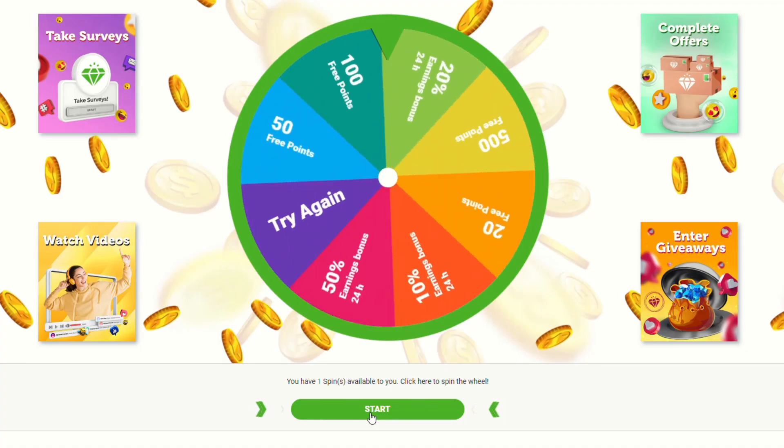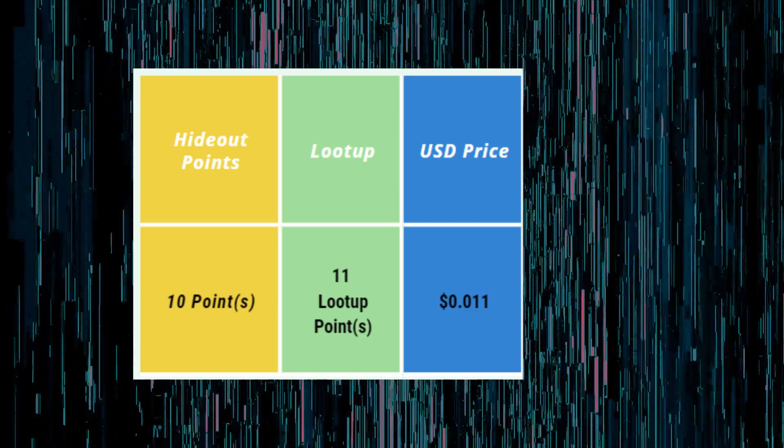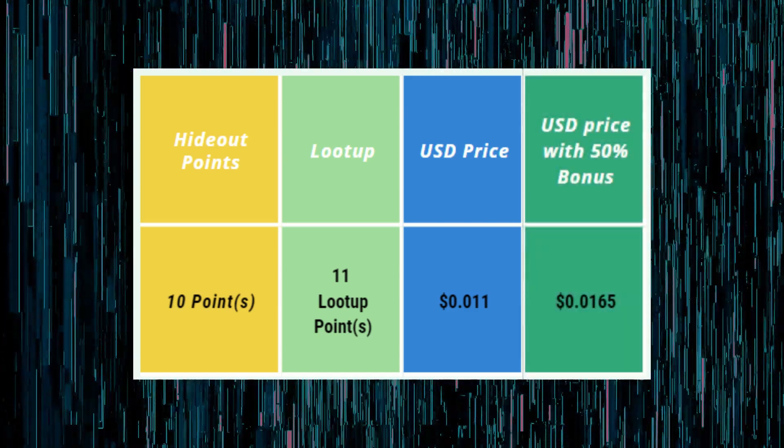Keep logging into LoodUp until you hit the 50% bonus on their free wheel. With this, you actually regain 50% more points when transferring over. For example, if you transfer 10 points from Hideout TV, you're going to gain 15.5 LoodUp points, which is fantastic. It's literally just a bit extra, but it means you'll be making more per day than you would otherwise.